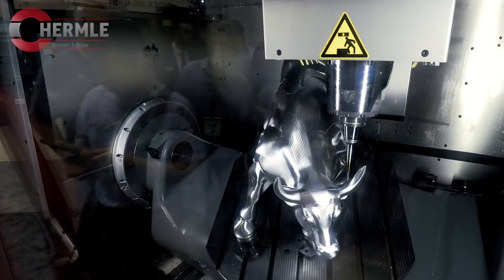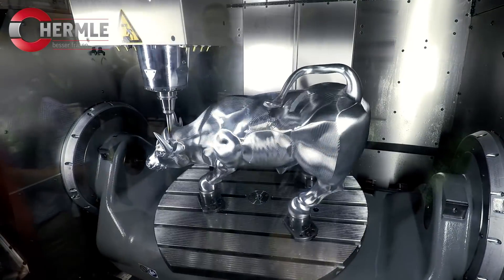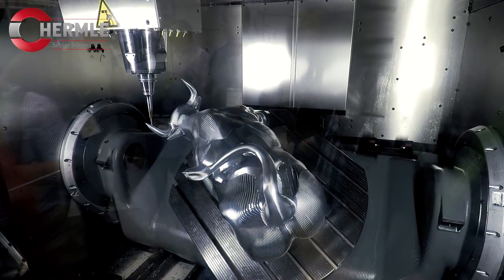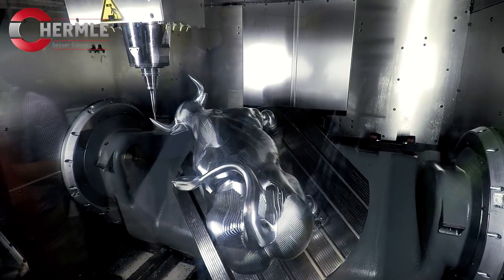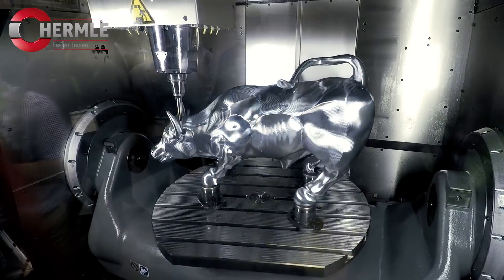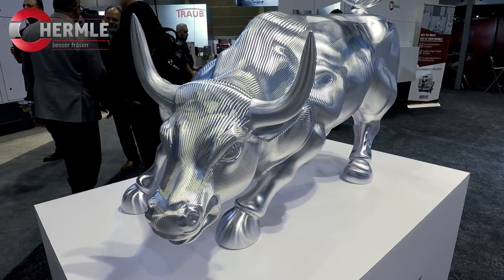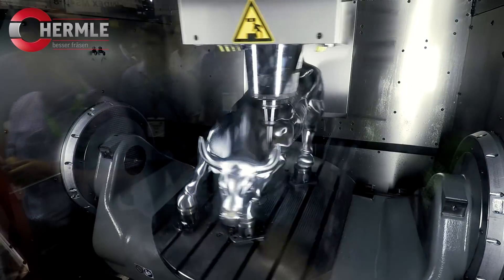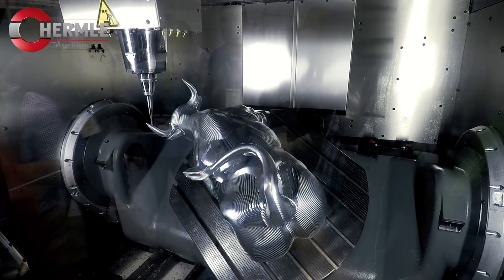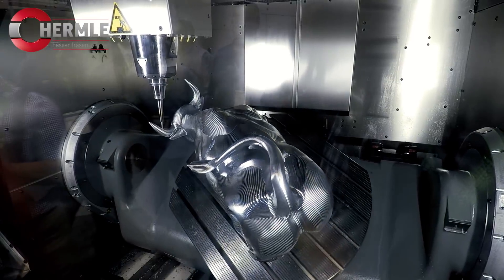Number ten, the absolute hands-down winner at IMTS 2018: the Hermle Bull. This bull is absolutely spectacular — one of the coolest machined parts I have ever seen in my life and absolutely takes the cake for an amazing machine demo on an amazing machine tool. Hermle makes some of the best, most high-end five-axis machining centers in the world, made in Germany with absolute pride. They've got spectacular videos about their factory, culture, and operations, and I have to give them a shout-out for putting this together and machining such a big project at IMTS.